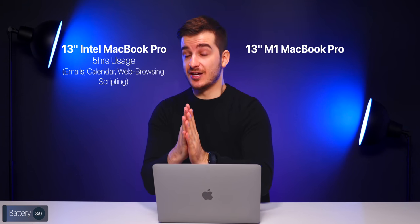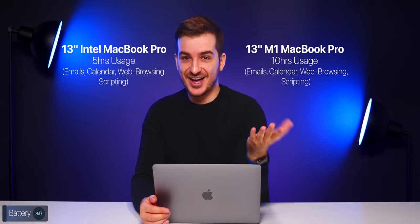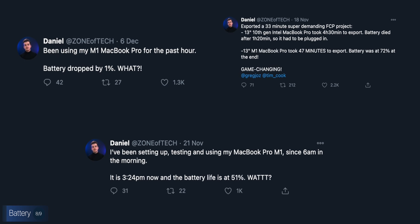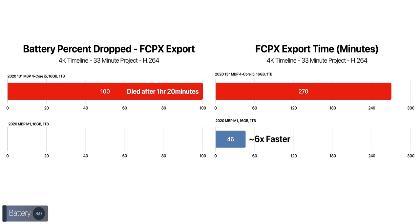When it comes to battery life, this has been absolutely incredible. My Intel model usually lasted about 5 hours on a daily basis. The M1 model easily lasted me 10 hours at least, and at one point I managed to use it from Friday evening all the way to Sunday evening on the same charge. When rendering the complex iPhone 12 Pro camera comparison project, the Intel model died after 1 hour 20 minutes and had to be plugged in, whereas the M1 not only exported the project almost 6 times faster but did so while only consuming 23% battery life.